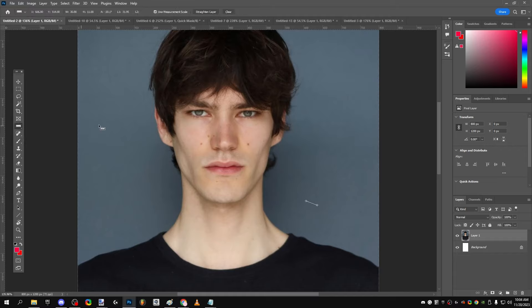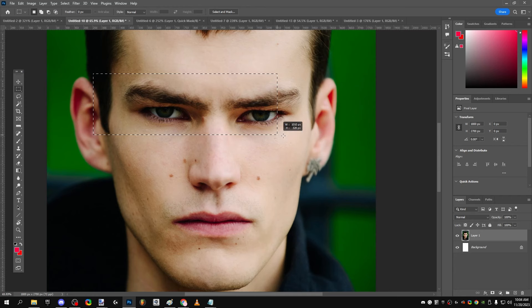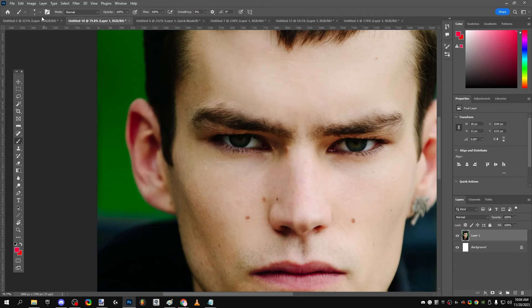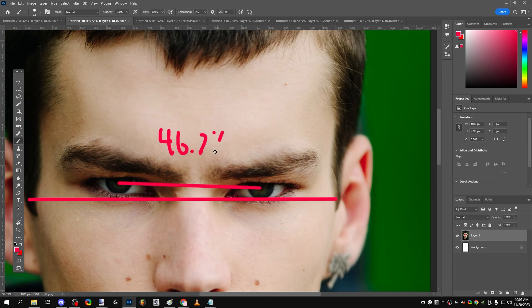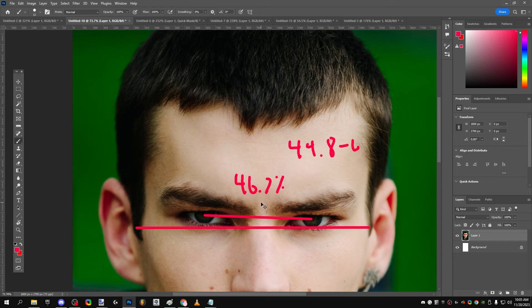Next, we're going to cover his eye area, which is probably the best eye area I've ever seen — probably the best in the world, unless there's someone who hasn't been found yet. The first thing is his eye separation ratio: we take the interpupillary distance divided by the total face width. It is about 46.7%, which is ideal. In men, you want about 44.8 to 47%, so he's on the higher end. His is the same exact ratio as Chico's — good eye spacing.